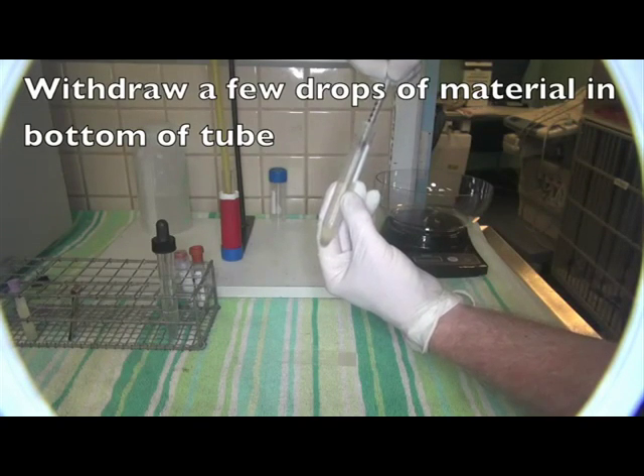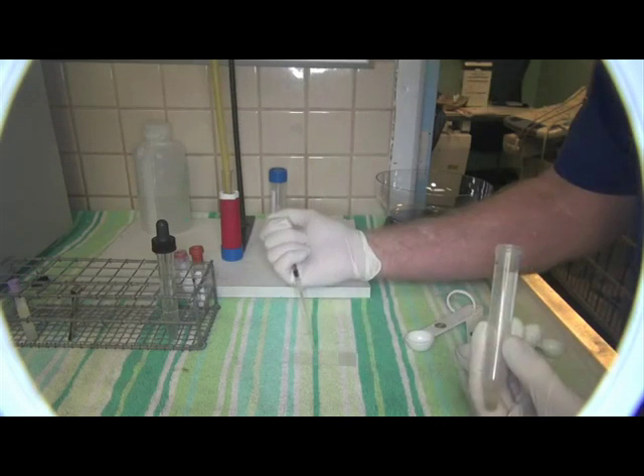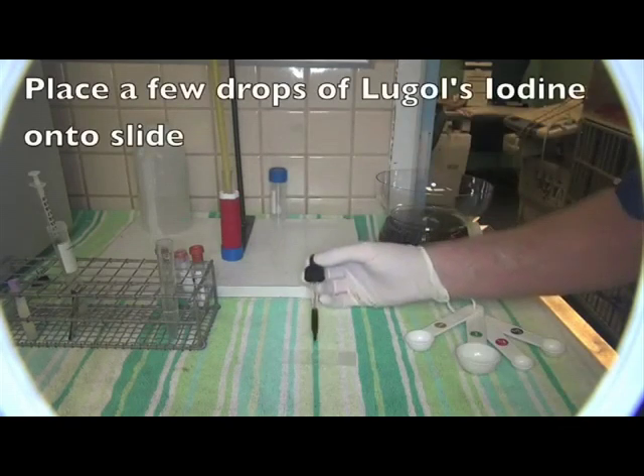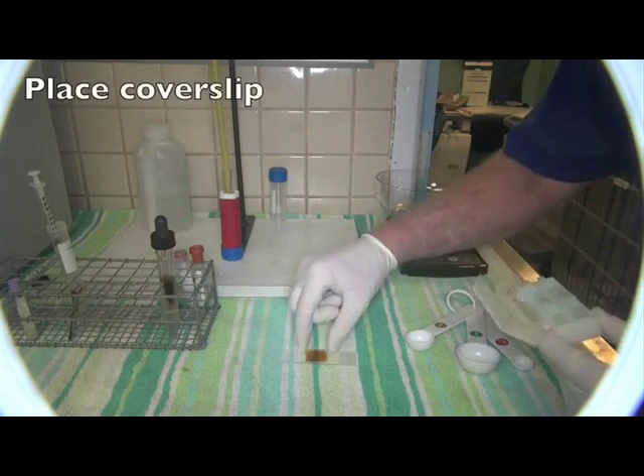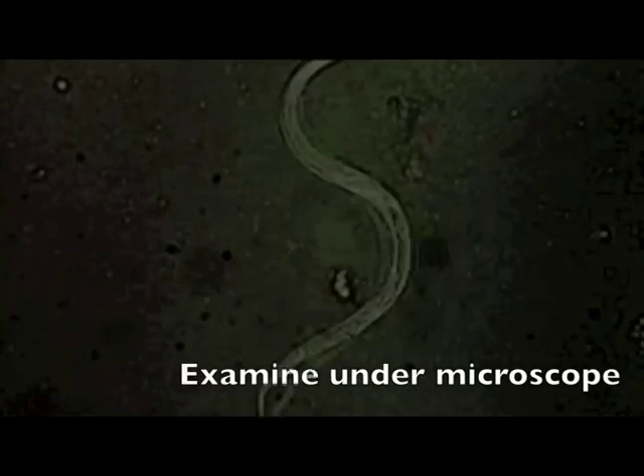The larvae burrow through the bowel wall, and having to the dregs drained ignominy, gain the lungs' great haul. They change once more, like pegs — lungworms are anchored to the rise and fall, and start to lay their eggs.